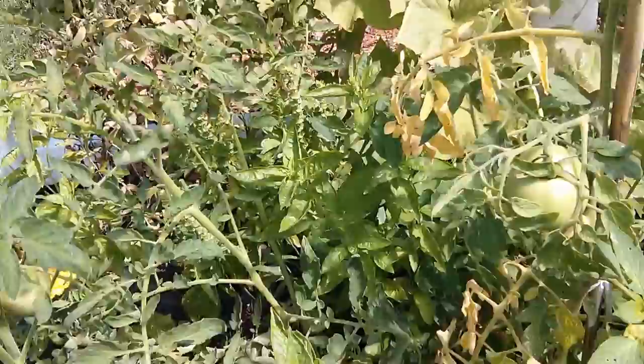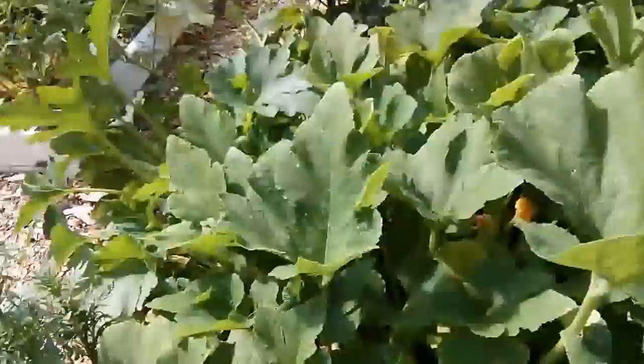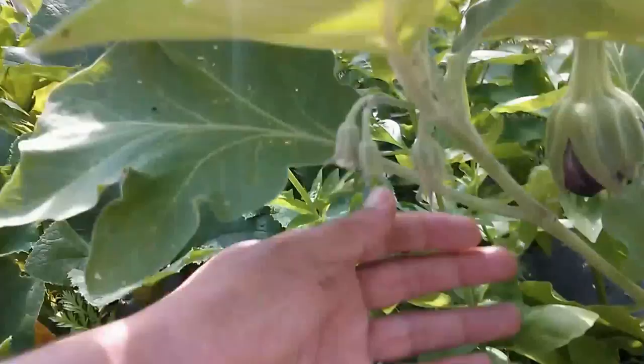Alright, I think this is it for today's episode of State of the Garden. Hope you enjoyed it. Say hi to this little eggplant — until next time, take care!